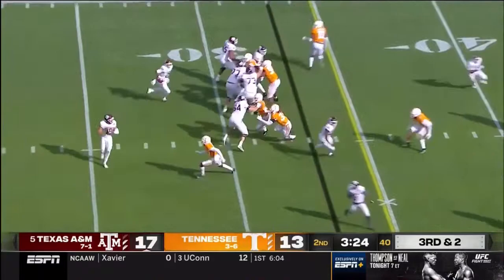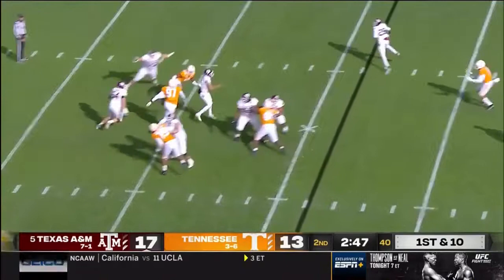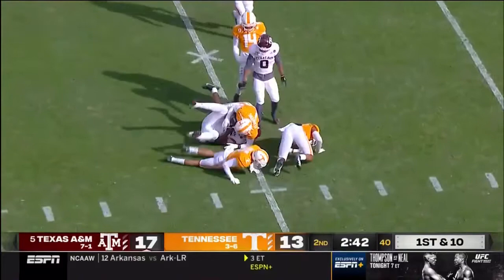Mond flips one to a wide-open Weidermeyer, and he's got the first down by a yard. Your two best offensive players — Mond throws one to Weidermeyer up the seam, and he's wide open, all the way down to the 35-yard line of Tennessee.